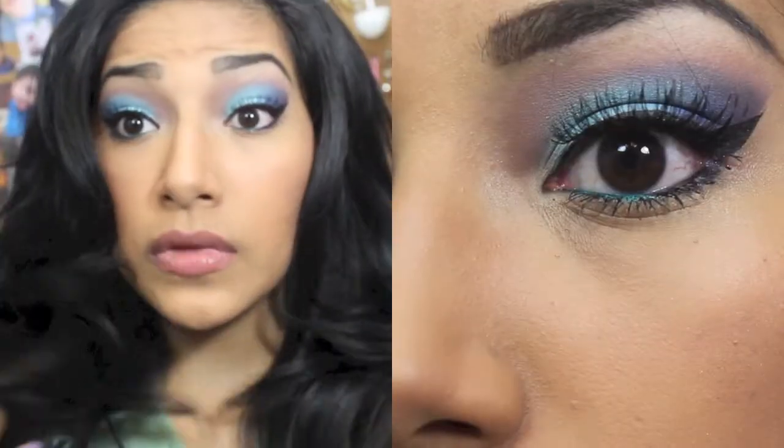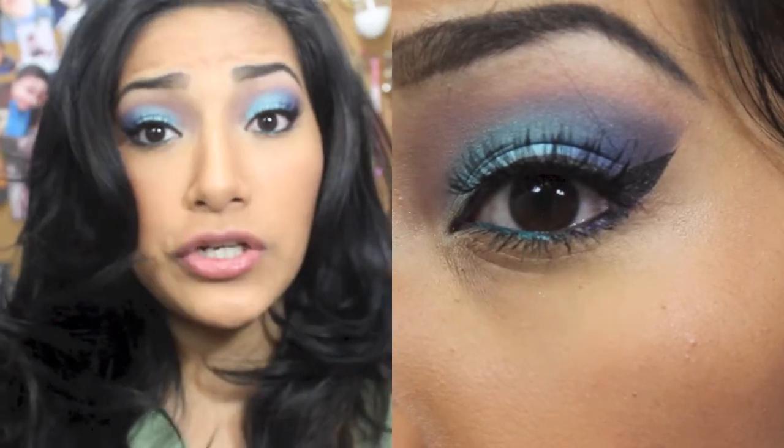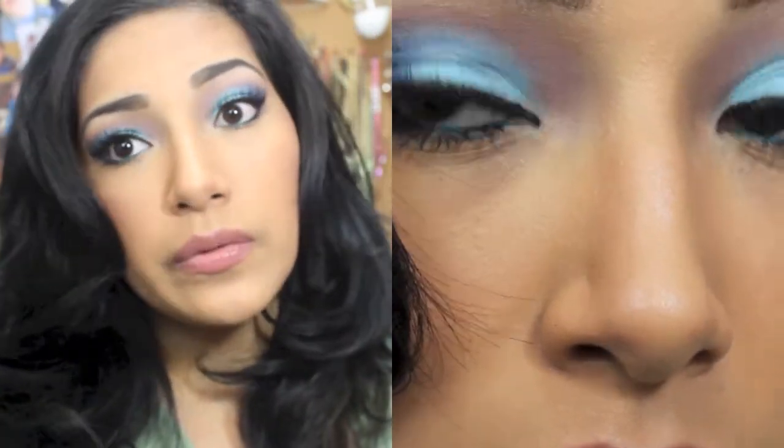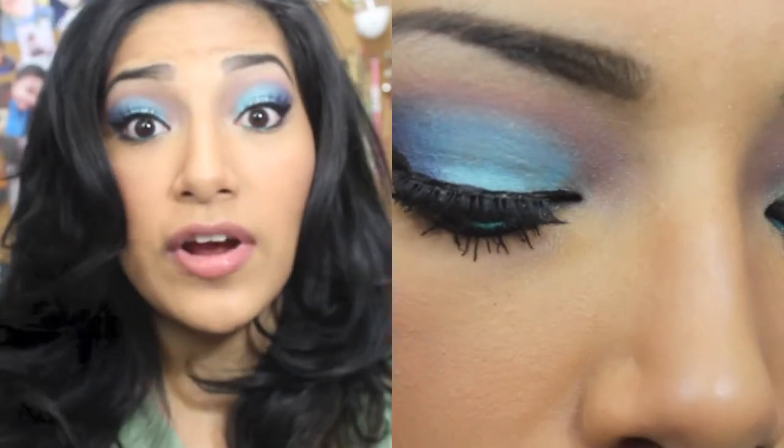Yeah, that's the finished look. Let me just zoom in so you guys can see. Boom. So yeah, that's the finished look. Thank you guys so much for watching, I really appreciate your support. I love communicating with you guys. I don't see you guys as just my subscribers — I see you guys as my friends.